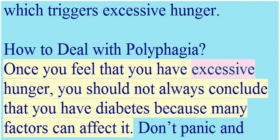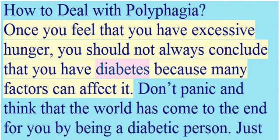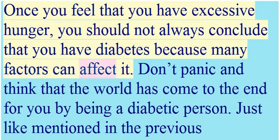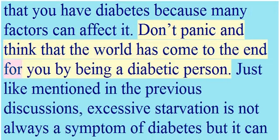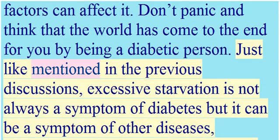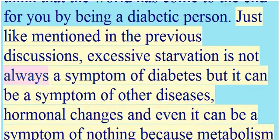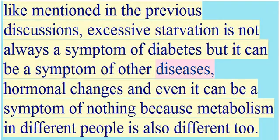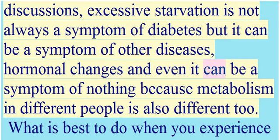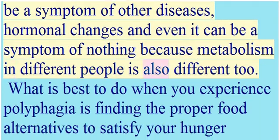Once you feel excessive hunger, you should not automatically conclude that you have diabetes, as many factors can affect it. Don't panic — excessive hunger is not always a symptom of diabetes, but can be a symptom of other diseases, hormonal changes, or even simply differences in individual metabolism.